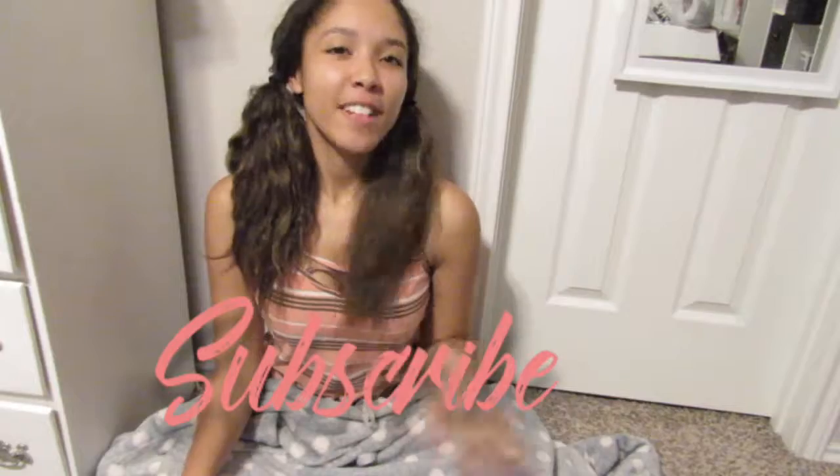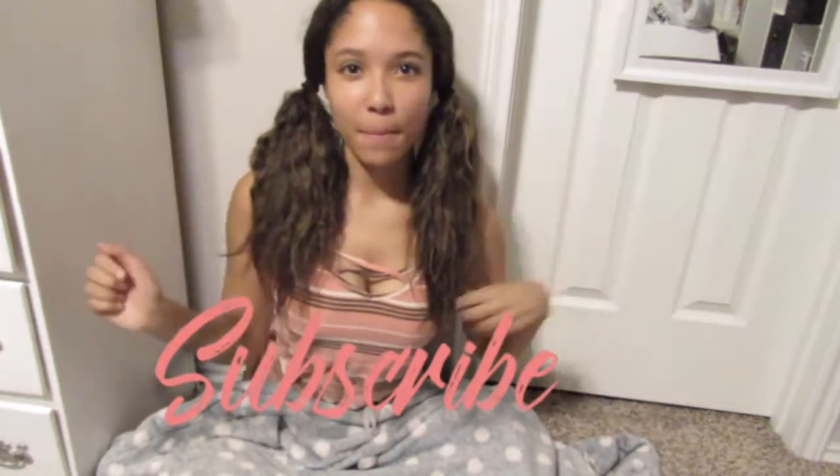Hey everybody, it's Kendra and welcome back to my channel. If you're not already subscribed, go ahead and hit the subscribe button and become a part of our growing YouTube family. Today, I'm going to be doing a really fun video.